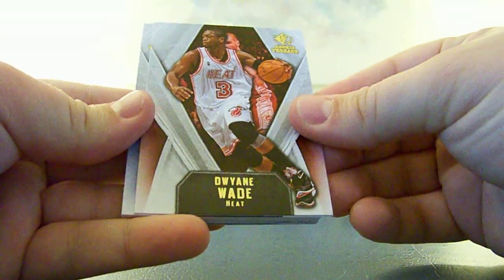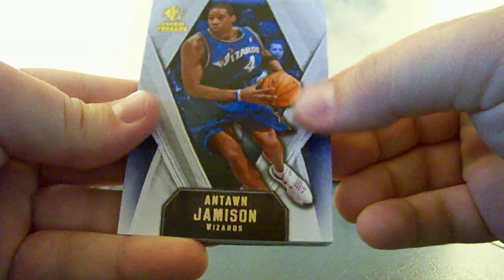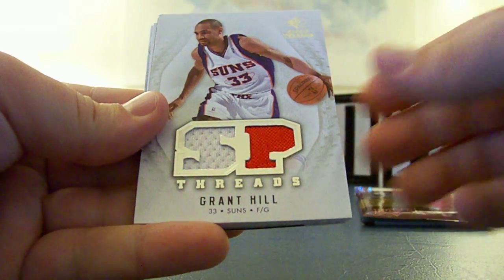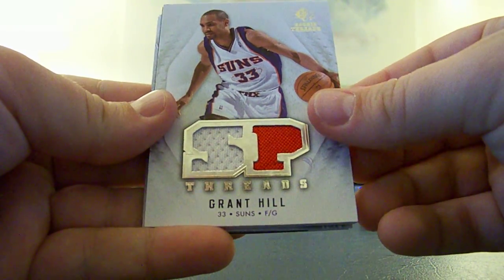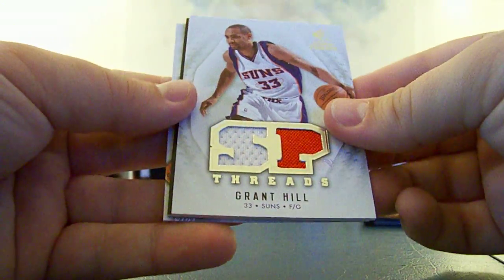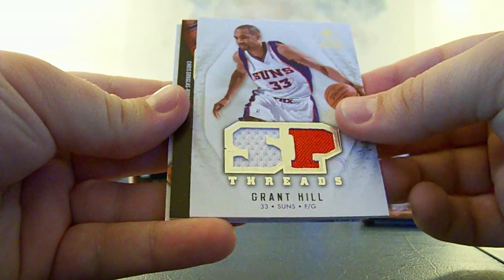D-Wade on top. A Jameson base card. Grant Hill — dual jersey card for the Suns, and that is Hoosiers 06. So there you go with the Grant Hill. But at the back, Steve Nash, Paul Pierce. I believe we have an Otto on the back as well.